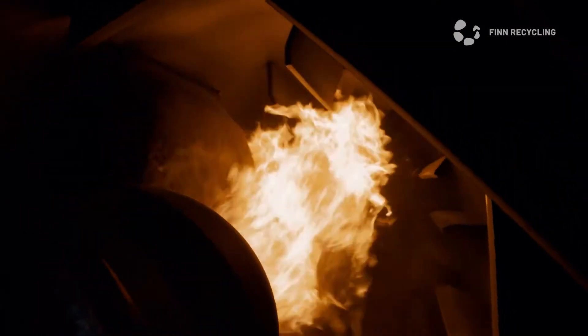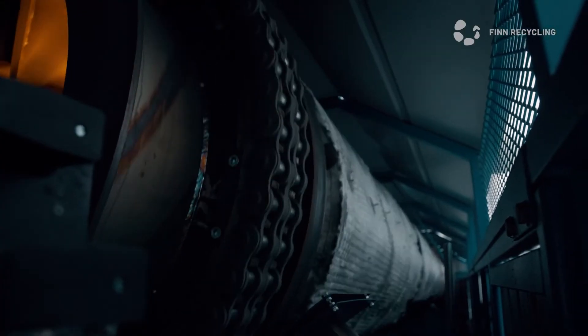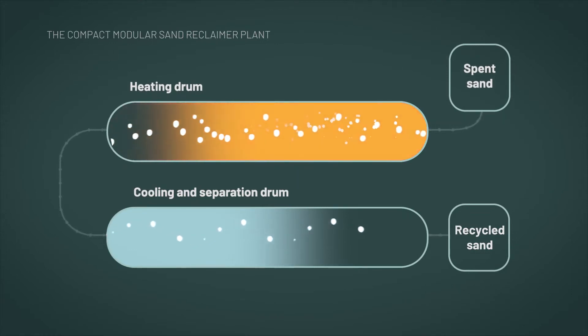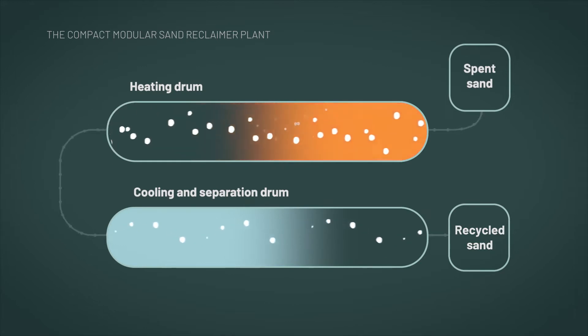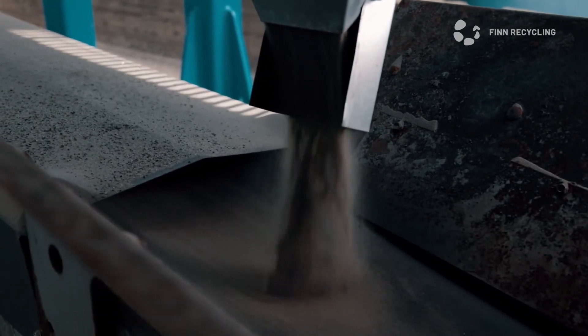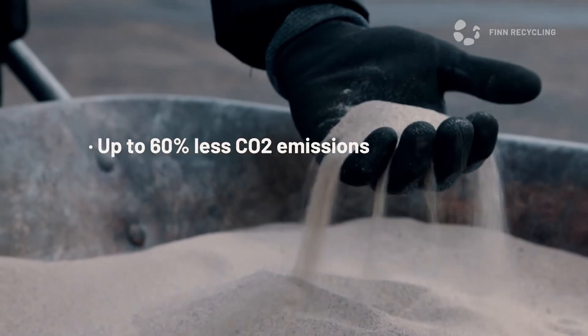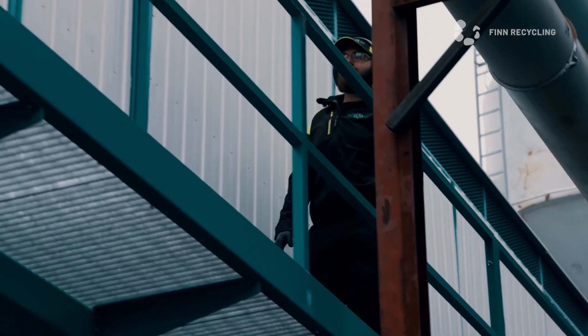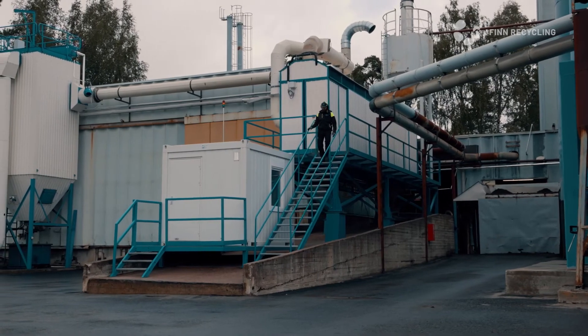heat treatment. In the lower drum, the impurities are separated and the regenerated sand is cooled down for reuse. Precious sand deserves to be reused — not only to cut costs, but to protect the environment. The overuse of sand is a problem. With the modular sand reclaimer by Fin Recycling, you are part of the solution.